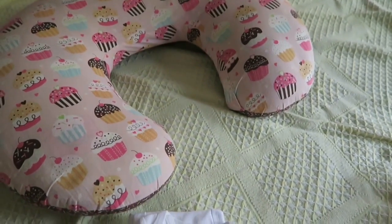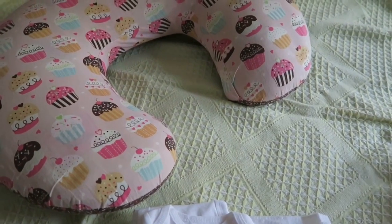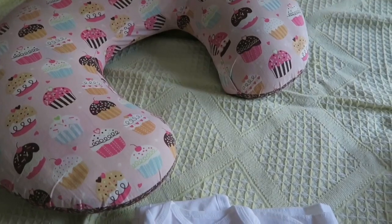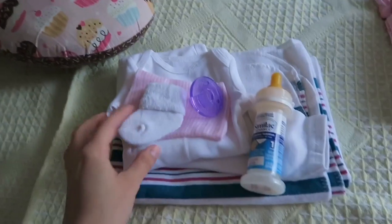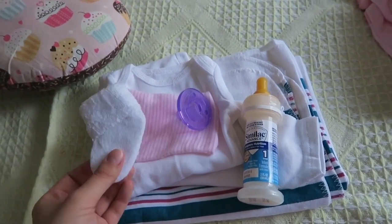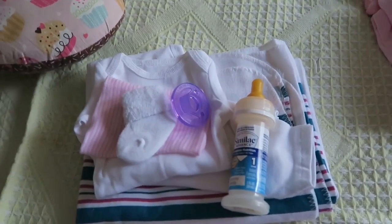And then I also have the boppy over here because when I'm doing a box opening and I take the baby out of the box, I like to have the boppy ready so I can put the baby in it — it's easier to keep filming. So that's pretty much it, that's what I do when I'm preparing for a new baby. Thanks for watching! Bye!